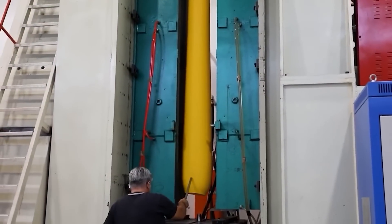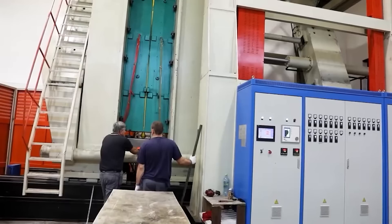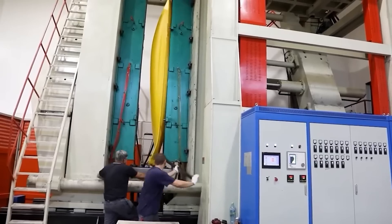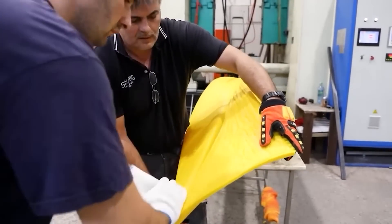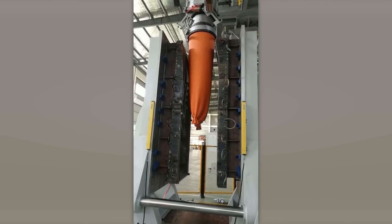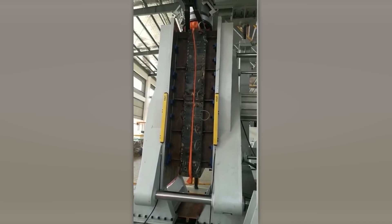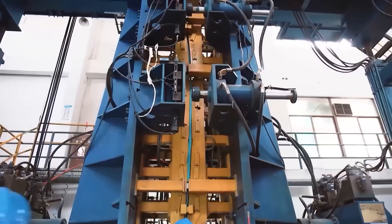Blow molding is pretty cool to watch, and the process goes like this: first, experts melt white plastic granules, toss in colored ones to get the right shade, then pour the hot mix into a mold, press it, and bam — you get these awesome products. I love it!